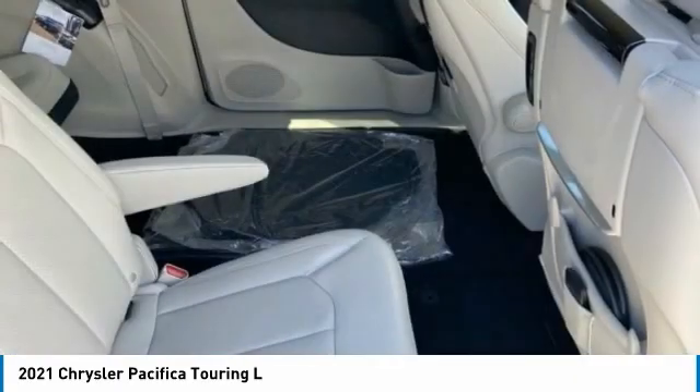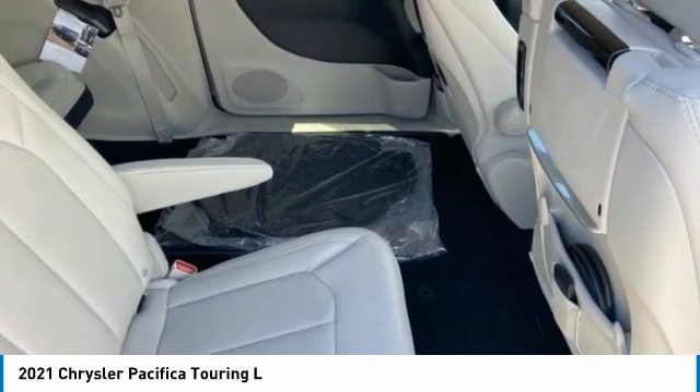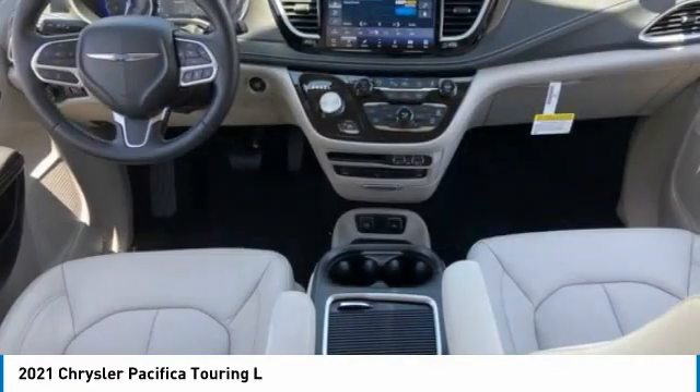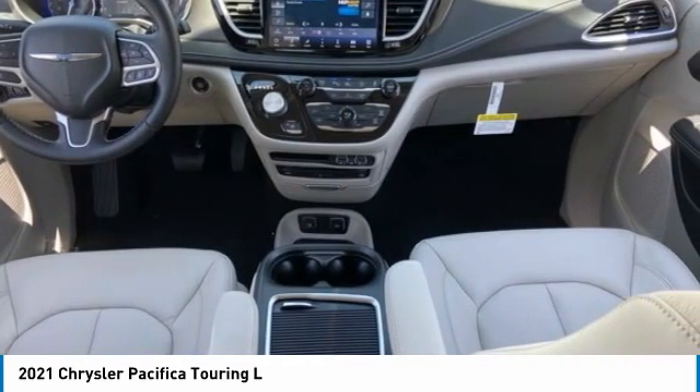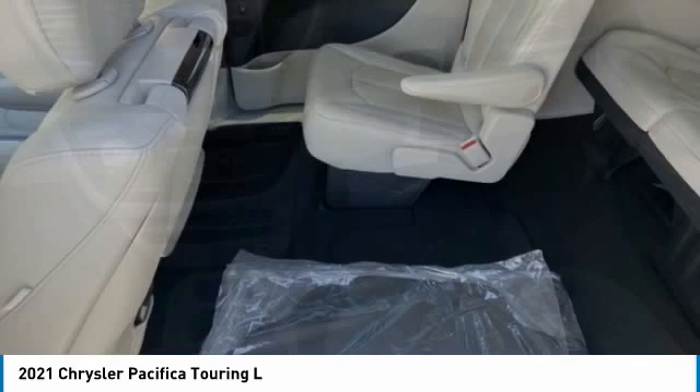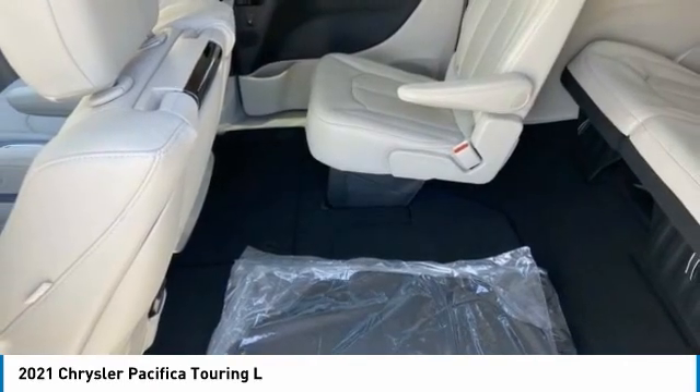This vehicle has less than 100 miles. Here are some of this vehicle's great options: tire pressure monitor, blind spot monitor, heated mirrors, aluminum wheels, rear spoiler, remote engine start, power liftgate, brake assist, traction control, stability control.